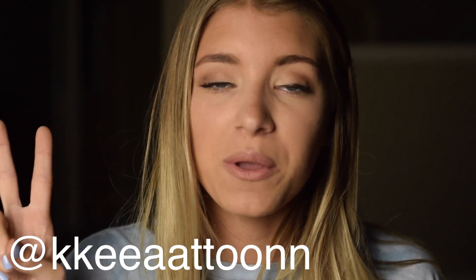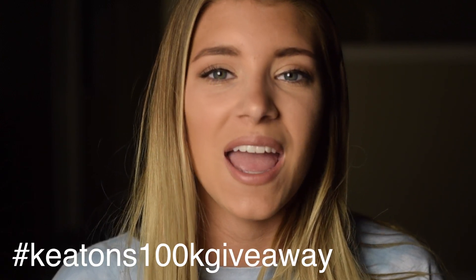That is it for the giveaway — I hope you guys are excited about this and the more giveaways to come. Here are the ways to win: first, be subscribed to this channel; second, follow my Instagram; third, comment down below with the hashtag Keatons100K giveaway and your Instagram name so I can find you. It really means a lot that you guys support me. I will be choosing one winner and the deadline is next Saturday. I hope you guys like this video and I will see you guys next week.